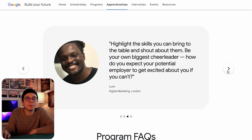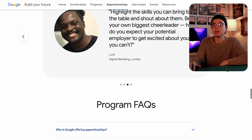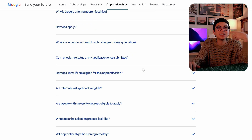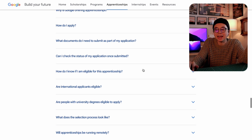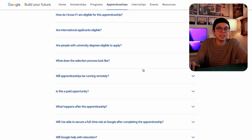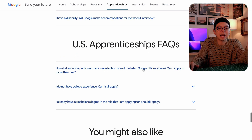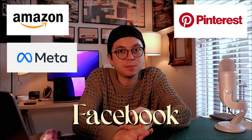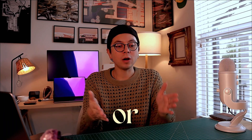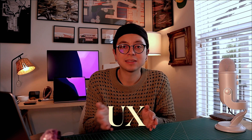There are quotes from former apprentices that give you insight into their experiences, and there's also an entire FAQ section covering program eligibility and the documents you need. The applications for UX design don't seem to be open right now, so check back to see if they open later in the year. Other companies offer UX apprenticeships as well — I've seen Amazon, Pinterest, and Facebook, so there are other options if you don't get one through Google.